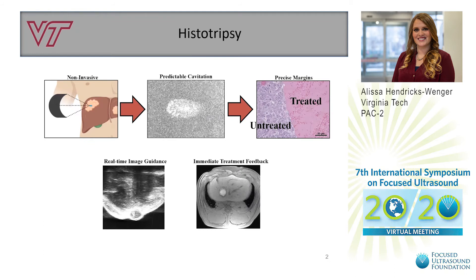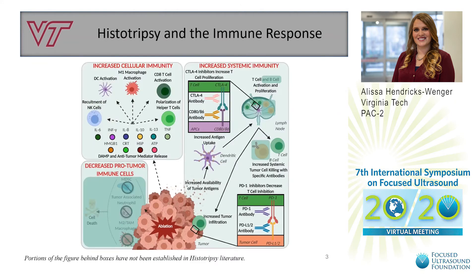Histotripsy is a non-invasive focused ultrasound therapy that generates a predictable cavitation cloud at the focal point, generating precise margins. During treatment, histotripsy is guided by real-time ultrasound imaging, resulting in precise ablation and immediate feedback.